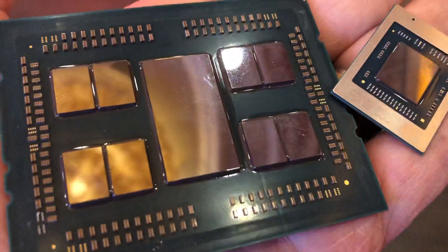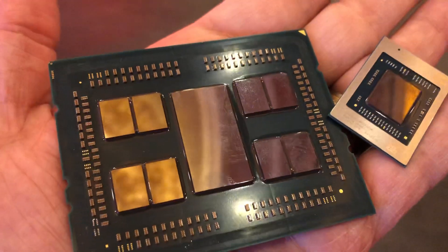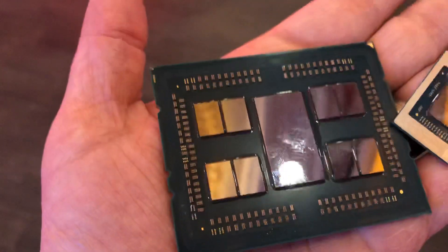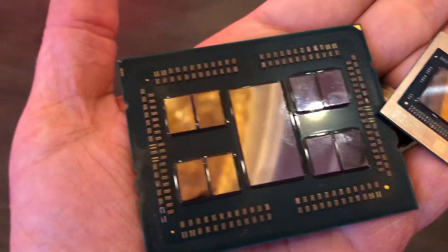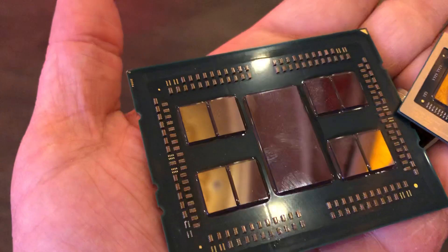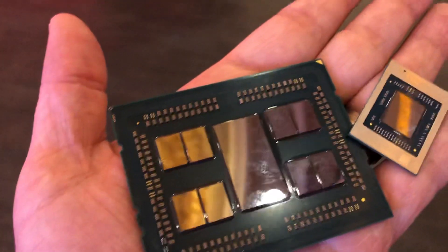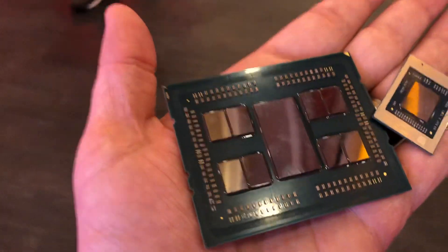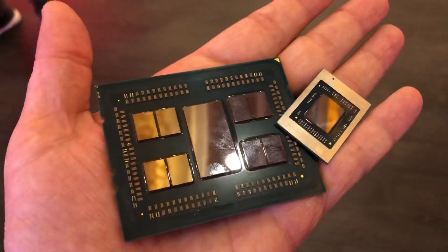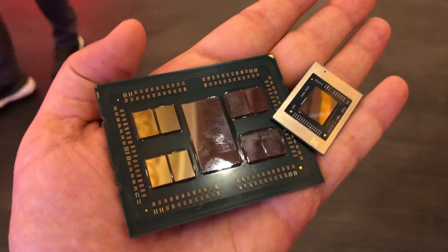You can see that the individual CPU I/O dies are quite small, whereas the CPU dies are small. The I/O die is actually huge on Threadripper, partly because it's 12 nanometer, 14 nanometer — whatever. It's just got a lot of stuff it needs to do. You can get a sense for how huge Threadripper is in this shot.